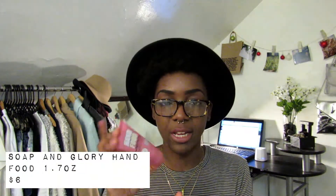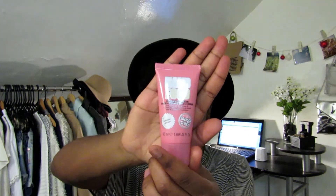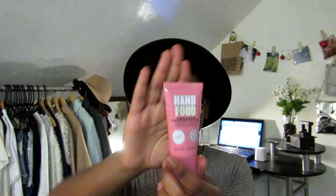The next item I got was a hand cream — I needed a heavier, not oily, but like a heavier hand cream for my bag. It's Hand Food from Soap and Glory. I've never tried any of their products before, I've heard of them and seen reviews, but I've never tried Soap and Glory. It's obviously not a product you really need to try — it's just a hand cream — but I thought it was cute.